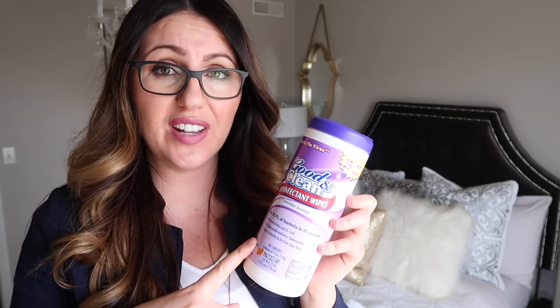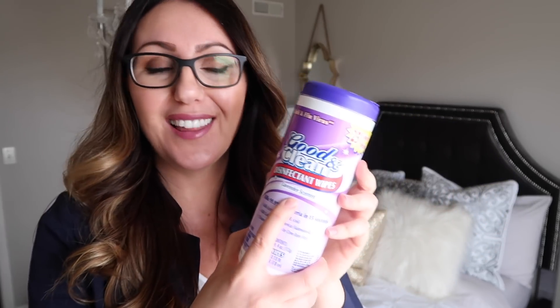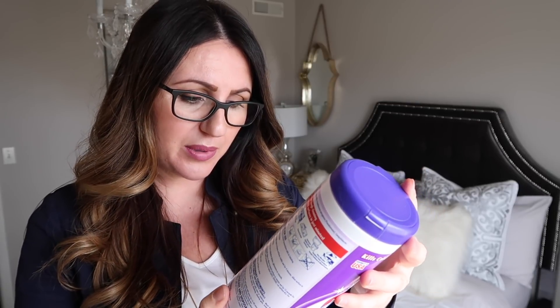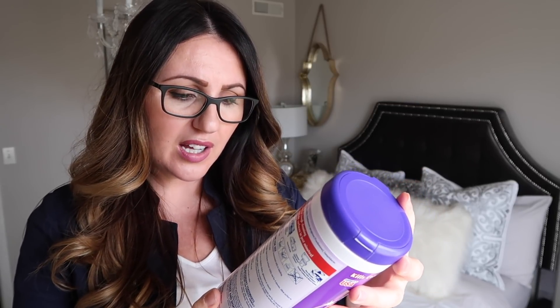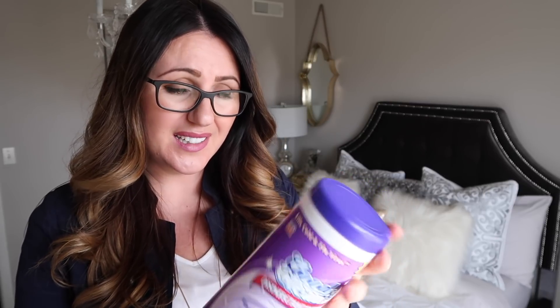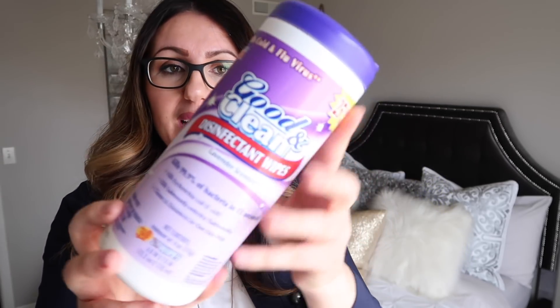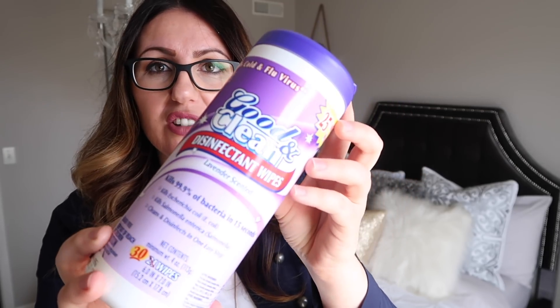I've never tried these disinfectant wipes before. I know they have them in lemon, but this one is lavender scented — they also have a fresh scent. I don't think this is a Greenbrier product; it says distributed by Rockline Industries. I picked this one because it also has 25% more — so you're all about those bonus deals — and it comes with 30 wipes. I wanted to give it a try, especially for the bathroom after guests: wiping down the toilet seat and all of that.